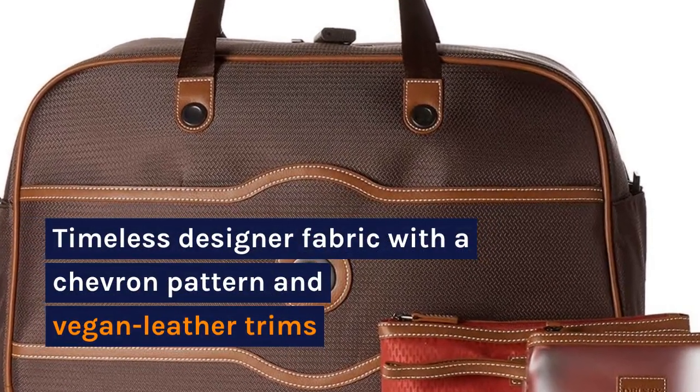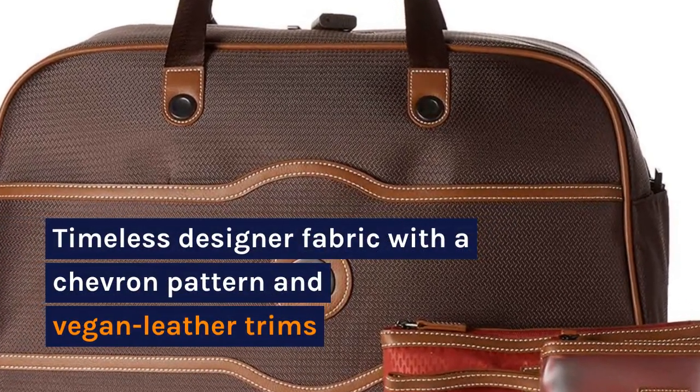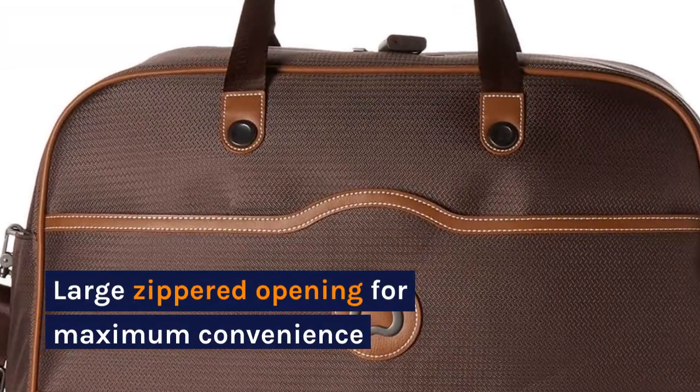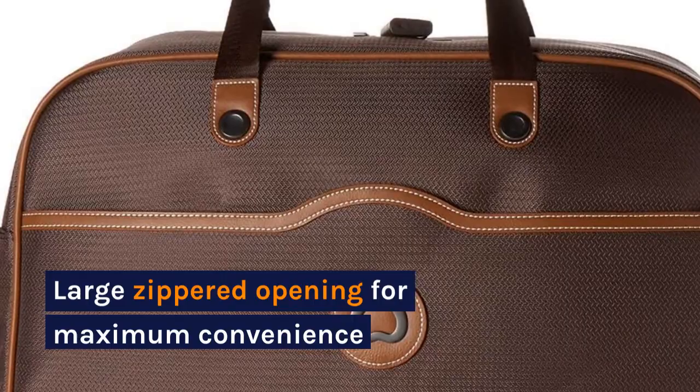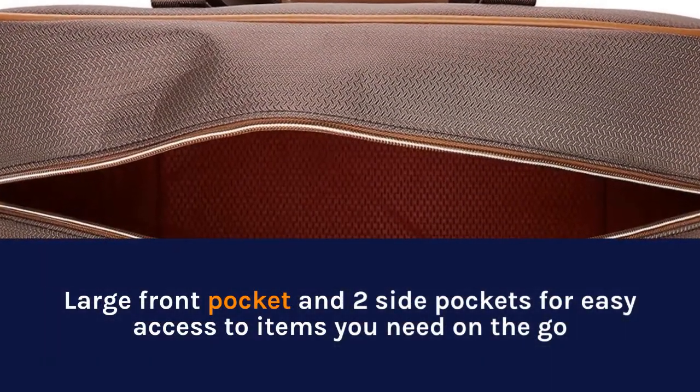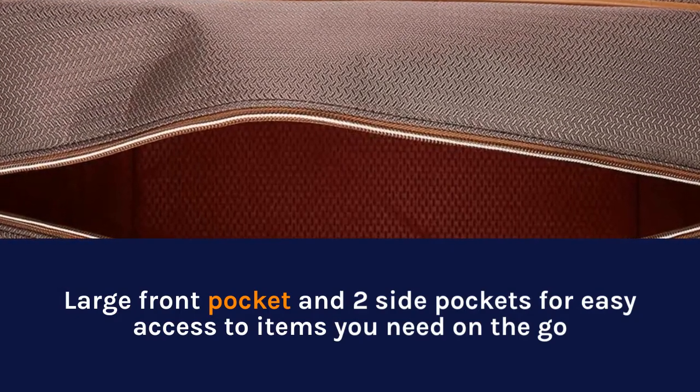Timeless designer fabric with a chevron pattern and vegan leather trims. Large zippered opening for maximum convenience. Large front pocket and two side pockets for easy access to items you need on the go.